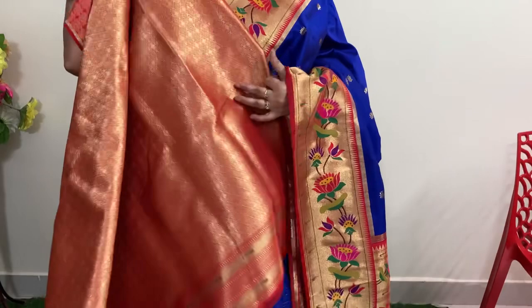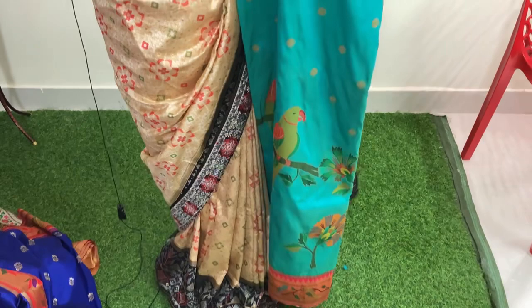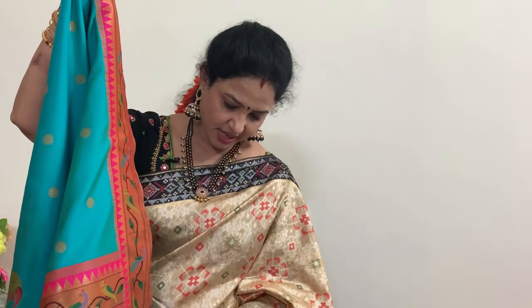7919 rupees. This is a peacock green — a little bit like Rama green. Peacock green with pink borders. This is a different kind of weaving.